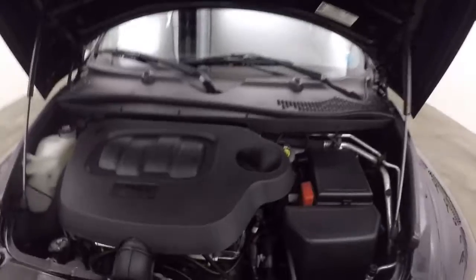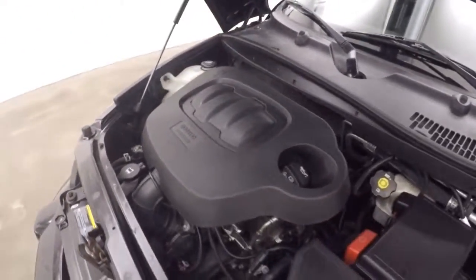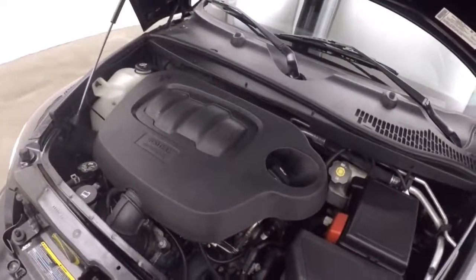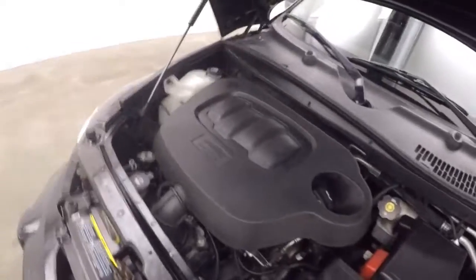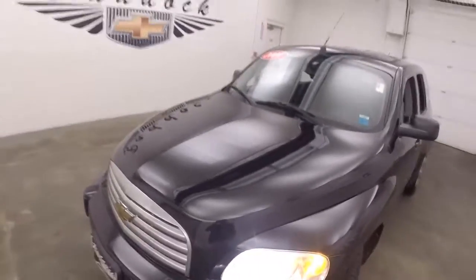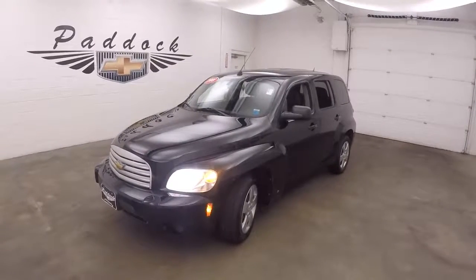Stereo, climate control, and it is OnStar capable. Look under the hood — very nice tires, probably about 60% tread left. There's that Ecotec engine, great on gas, running nice and smooth. It might be a little bit louder but that's just a small exhaust issue, nothing to be worried about. This is the 2008 Chevy HHR.